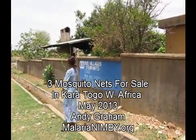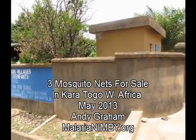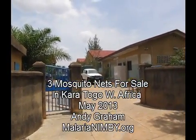Okay, we're at the SOS Village Enfants, Togo. This is basically for mothers of children. It's a private hospital and they don't have mosquito nets either.